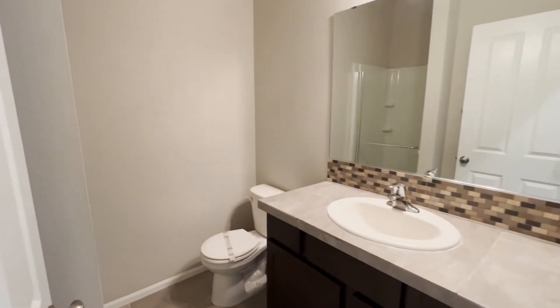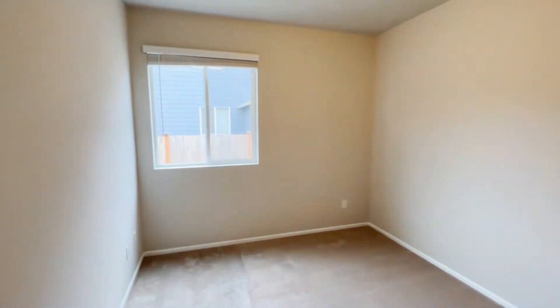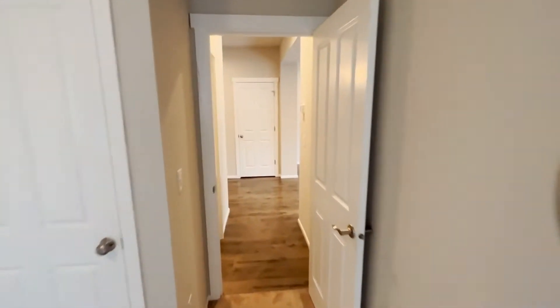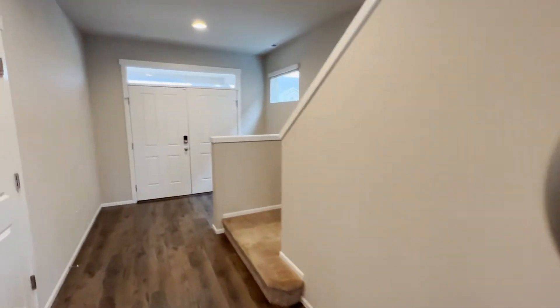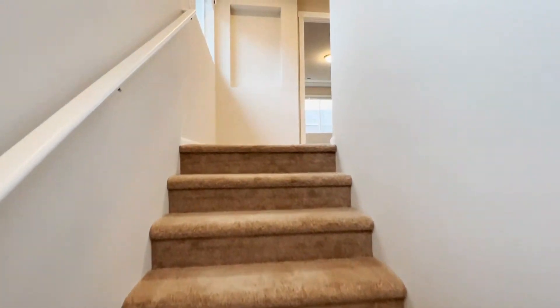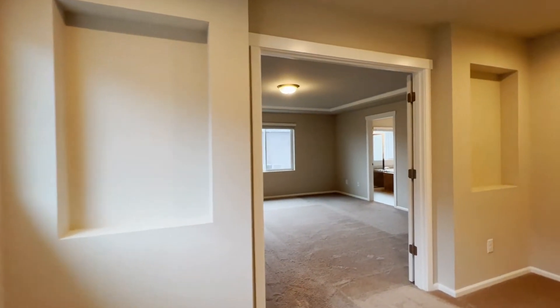We've got bathroom number one. Bedroom number one. Upstairs, we've got the rest of the bedrooms plus a bonus room. We'll start with the primary bedroom.